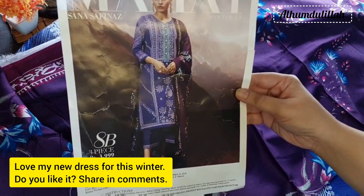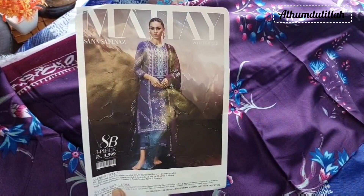Overall, I love its final look. Happy shopping!